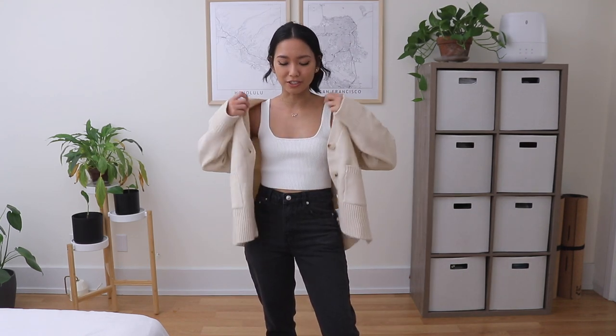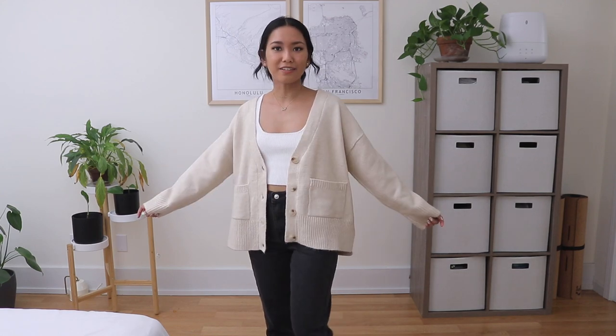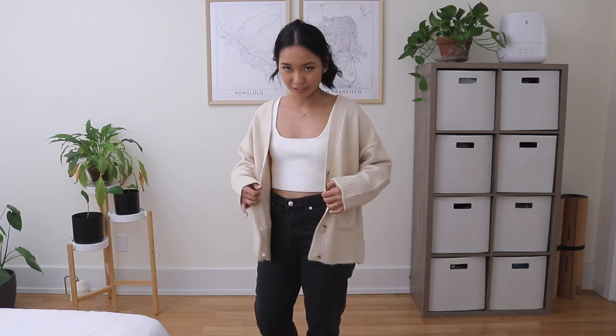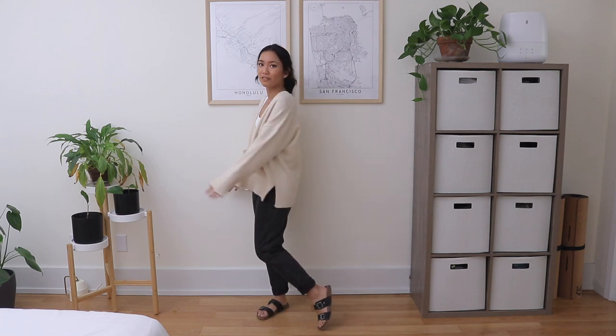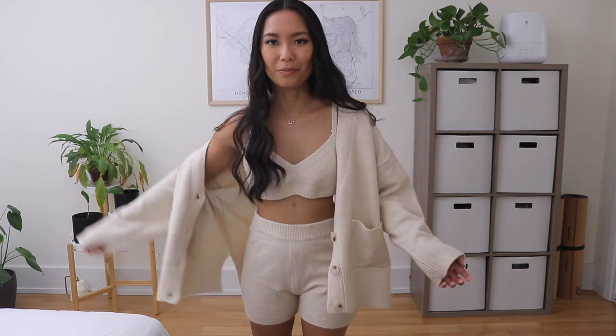Now I have on the crop top from earlier and the cardigan from the sweater set, and it just works so perfectly. I love the little slit, the two pockets, and the buttons. I can imagine wearing this in college, going to a coffee shop or the library to study and get some work done - the cozy vibes are very strong with this one.